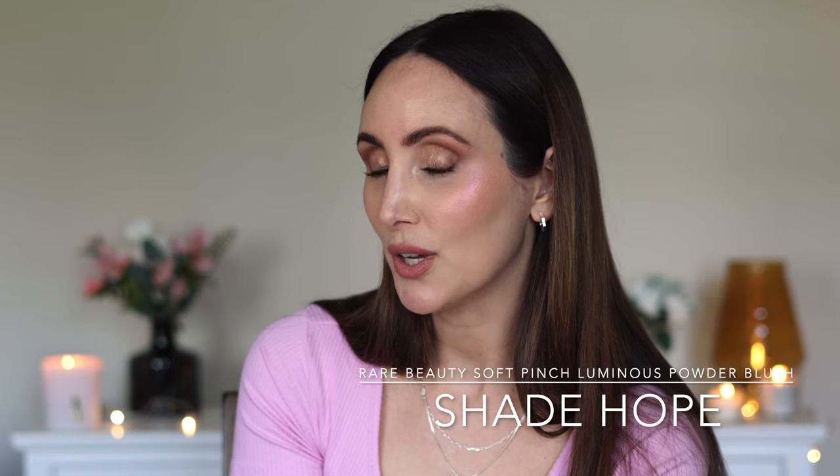I do tend to keep blush in this top area. I'm not going to bring this blush anywhere near my under eyes because that is really just asking for trouble. I have under eye hollows. I have fine lines. Putting a luminous highlighter or blush in that area is just going to emphasise everything that you don't want emphasising. So there you go — that is Hope on one side.